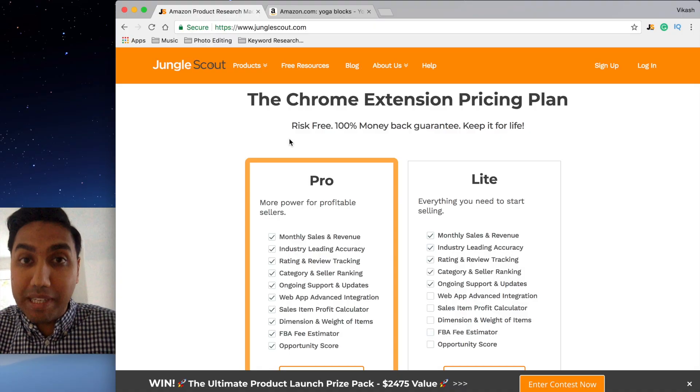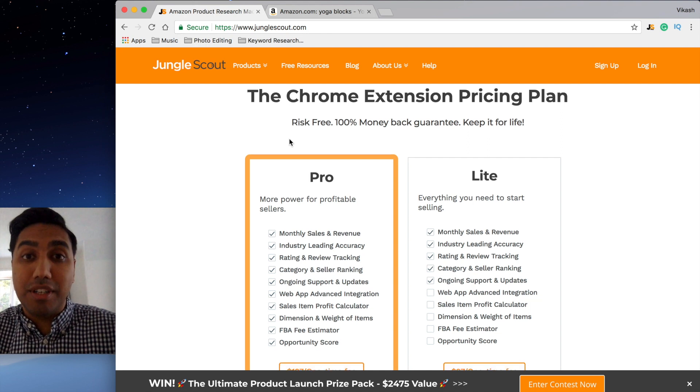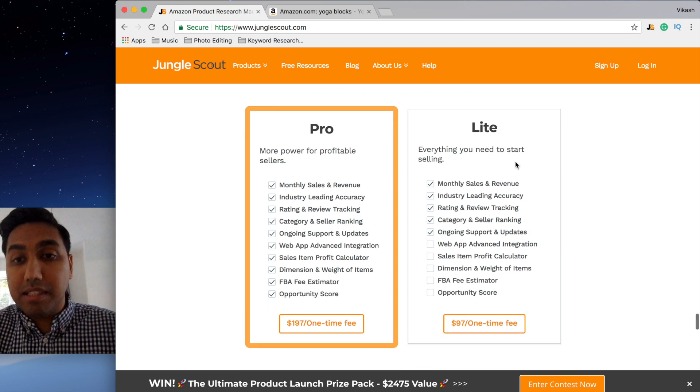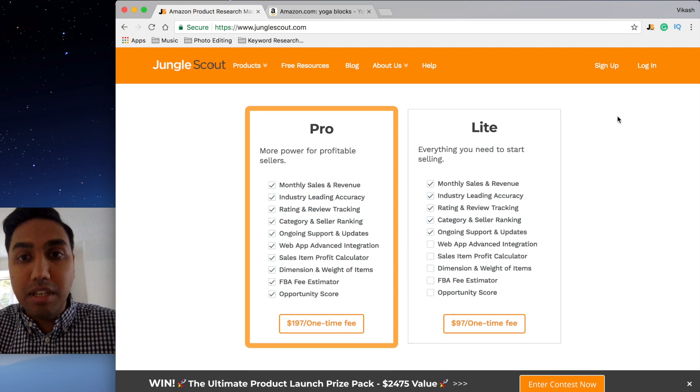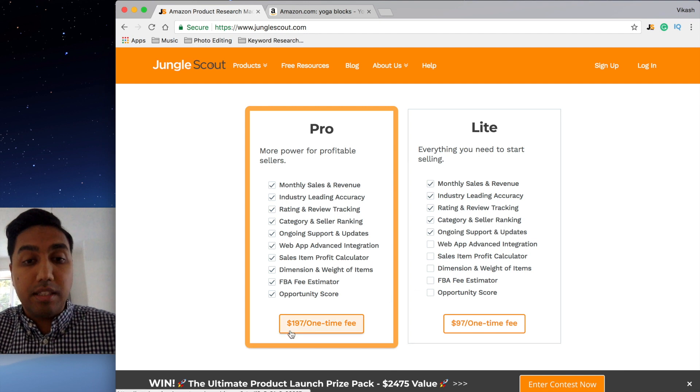For those of you who don't know what Jungle Scout Chrome extension is, it basically scans Amazon's results page to give you information on a list of products — for example the sales volume, the revenue, the average review, the selling price, etc. Here's the Chrome extension pricing plan. They have a risk-free 100% money-back guarantee and it's a one-off payment — you never pay for this again. There are two options: the light option and the pro option. I use the pro one, but if you're just starting out get the light one — it's only $97, a one-time fee. If you want to go pro it's $197 as a one-off, and you can upgrade from light to pro.